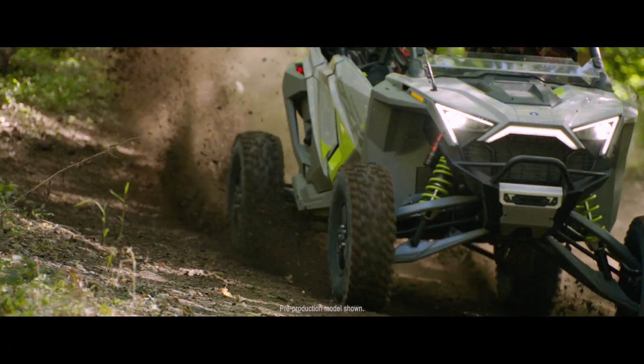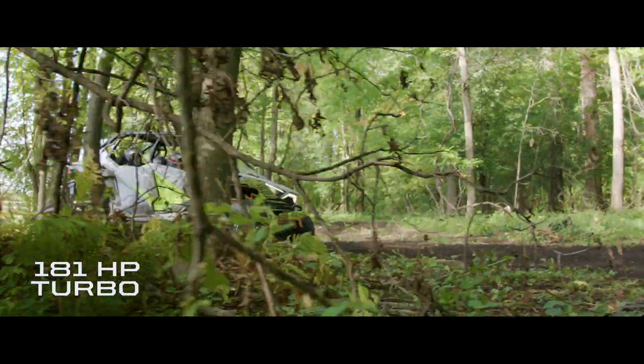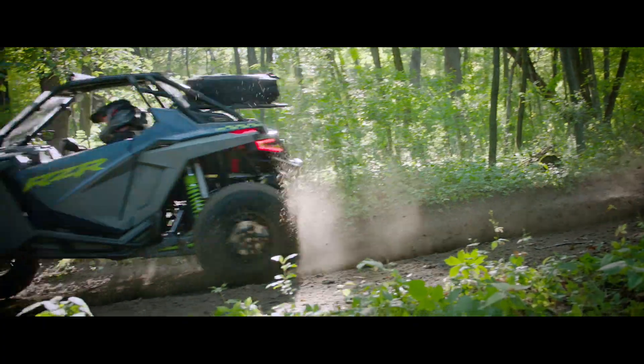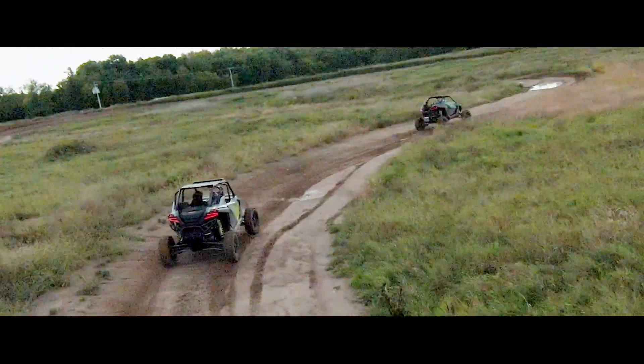Turbo R conquers wide-open terrain with 181 horses of hyper-responsive turbocharged power, precisely tuned for thrilling performance. The sweet spot in Turbo R's power band is right where you need it, between 20 and 50 miles per hour.